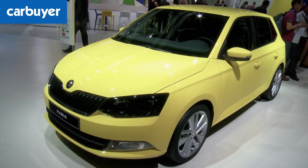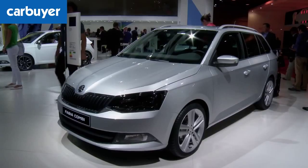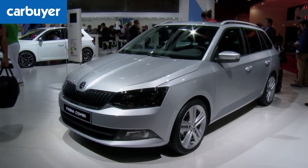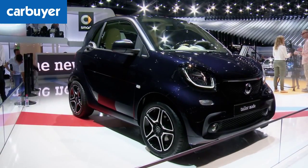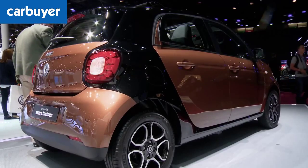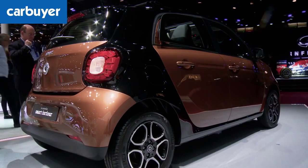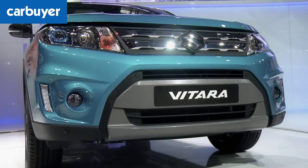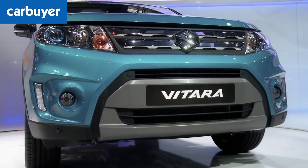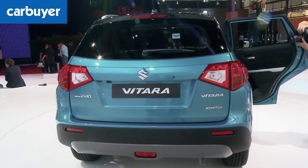S is for Skoda, which revealed the new Fabia hatchback in lots of different colours and the Fabia Kombi estate. S is also for Smart, which showed the new ForFour and ForTwo, which shares its rear-engine chassis with the Renault Twingo. The final S is for the Suzuki Vitara. This new model, due next year, shows the 4x4 is returning to its compact SUV roots.